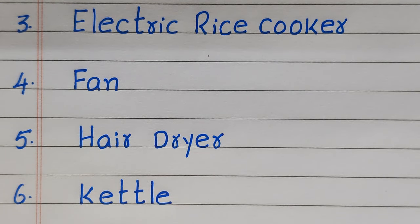Third, it is Electrical Rice Cooker. Fourth, Fan. Fifth, Hairdryer. Sixth, Kettle.